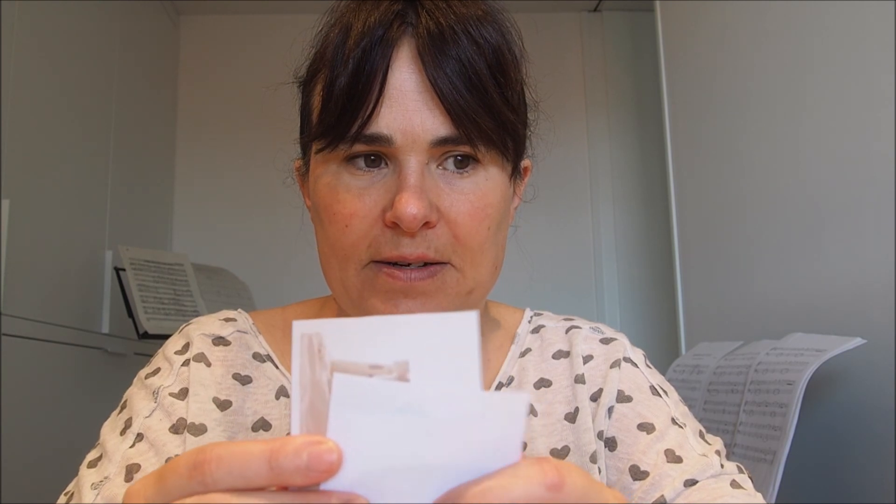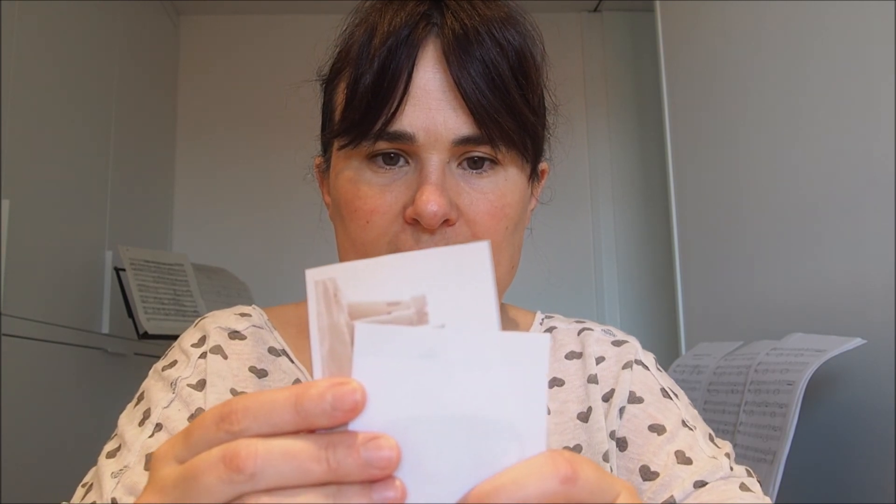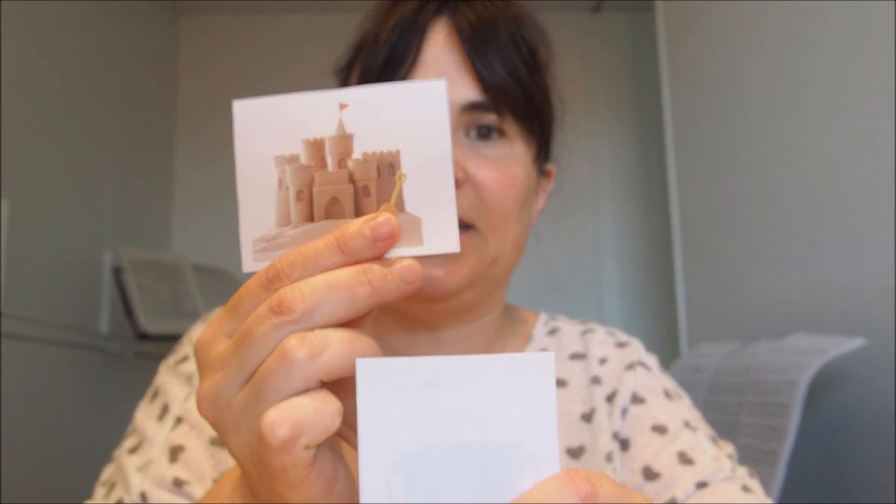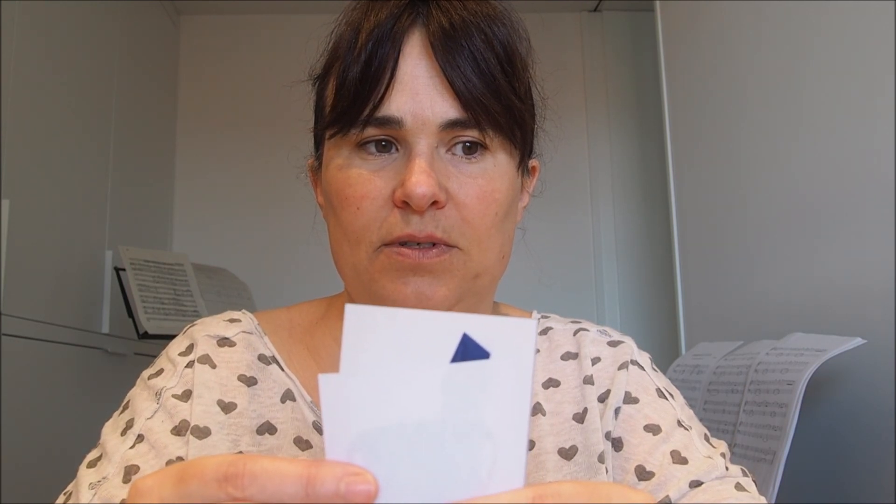We will play a game. You have to guess the object. What's this? Yes, it's a sand castle.